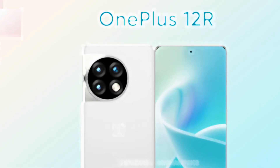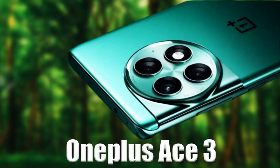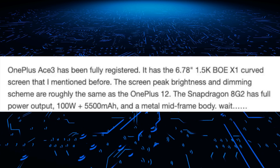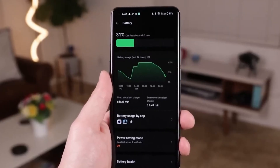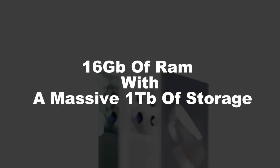The OnePlus 12R, expected to be launched as the OnePlus Ace 3 in India, will likely feature a 6.7-inch OLED Pro XDR panel with a 120 Hz refresh rate and 1.5K resolution. It's powered by the Snapdragon 8 Gen 2 chipset and could come with up to 16GB of RAM and 1TB of storage.